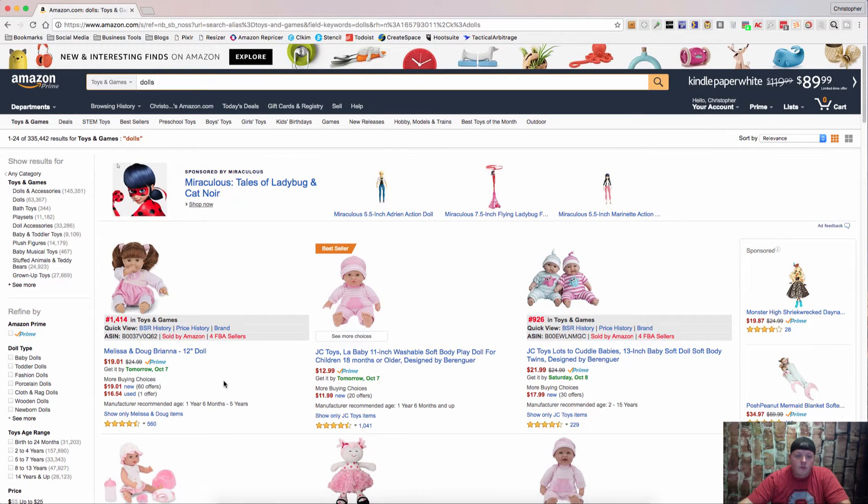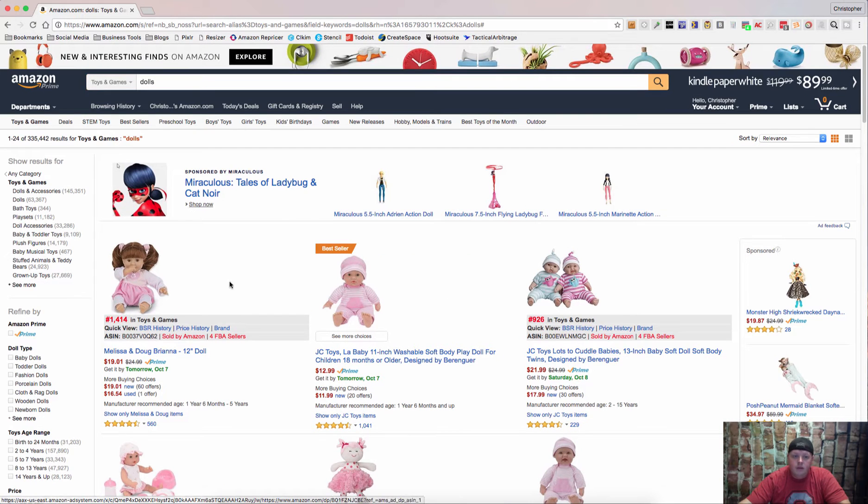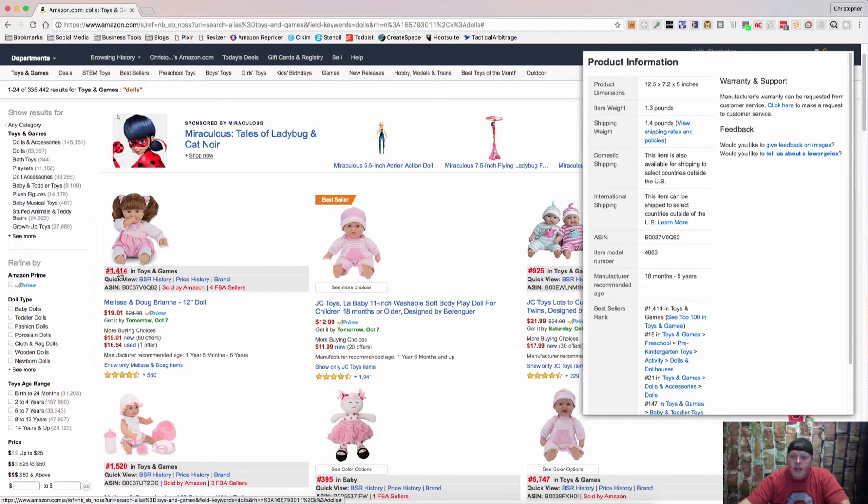Let's get into it. First of all, when I search for, say, dolls, it will pull up the current best seller ranking. If you hover over that red number there, it's going to give you a bunch of other information — product dimensions, the item weight, the shipping weight, the ASIN, the model number, manufacturer information — and then it's going to break down that best seller's rank into the subcategories it's in. So you can see that this is 1,414 in toys and games, but it's 147 in baby and toddler toys, and 21 in dolls.